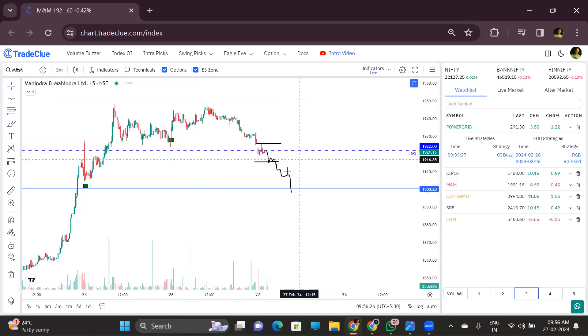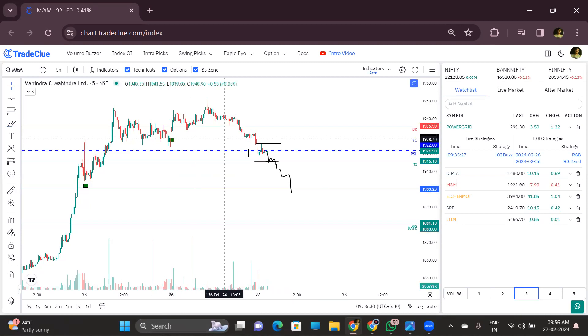M&M — we are focusing on the sell side only below the day's low. If it is going sideways and half an hour has passed, then we will avoid it. We are only interested if it breaks the day's low; otherwise we will avoid M&M.